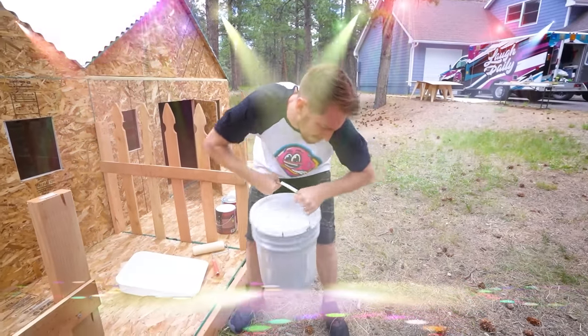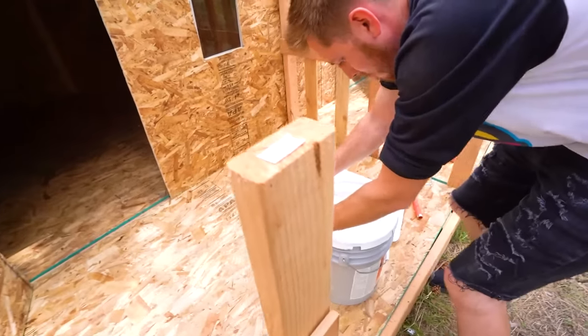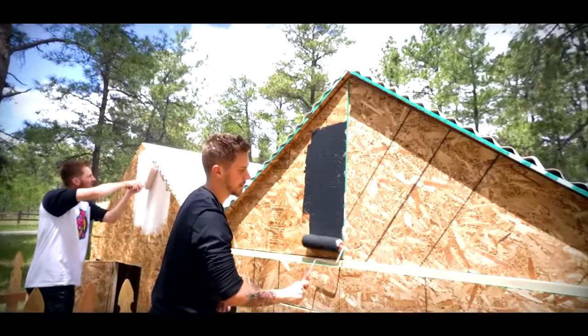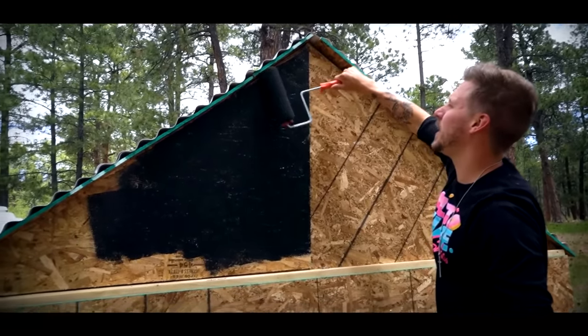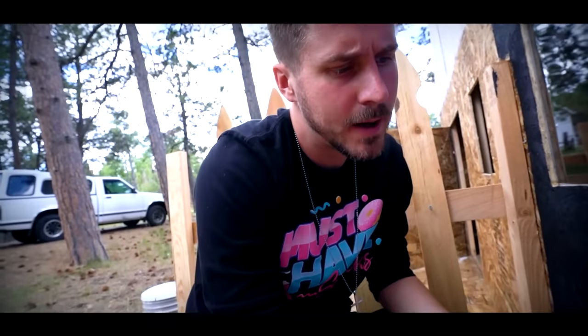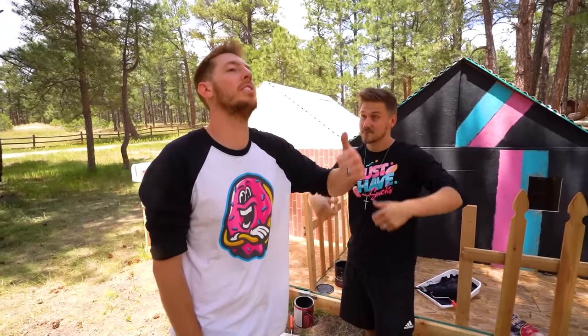This is me stirring up the paint. These moths are annoying — get out of my house, I'm serious you guys. Alright, exterior is done. We're gonna move on to the inside and then we'll give you a full tour once we're done with everything.